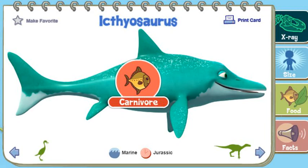Ichthyosaurus was a carnivore whose diet was probably made up of fish and squid.